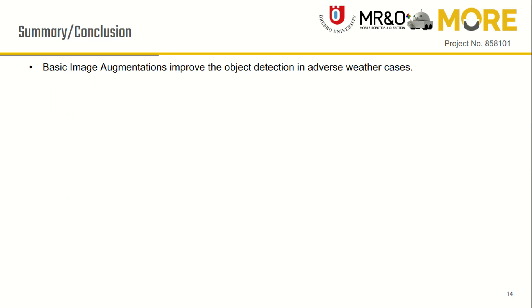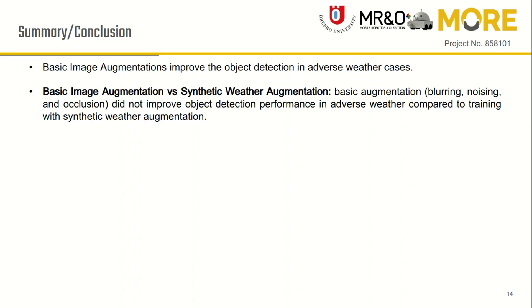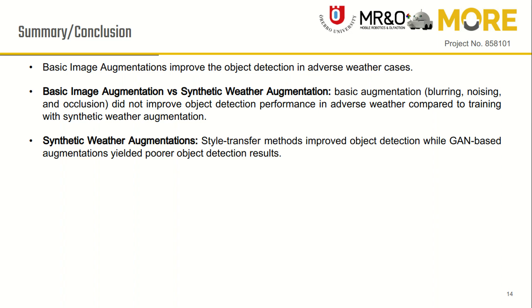In conclusion, we found that basic image augmentation does improve object detection in adverse weather cases, but the improvement is less if we train the model using synthetic weather augmentations. Out of all three synthetic weather augmentations, style transfer resulted in better object detection for all weather conditions.